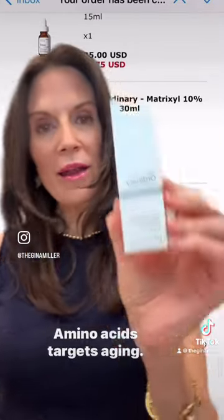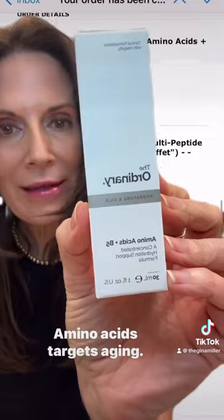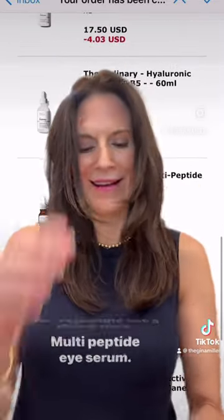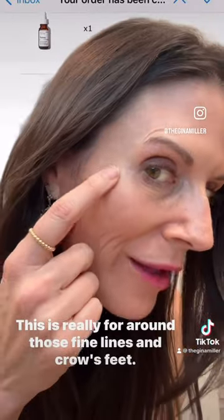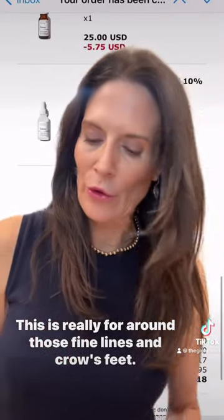What else did I buy? Amino acids — targets aging. You're gonna see a theme here. Multi-peptide eye serum. This is really for around those fine lines and crow's feet.